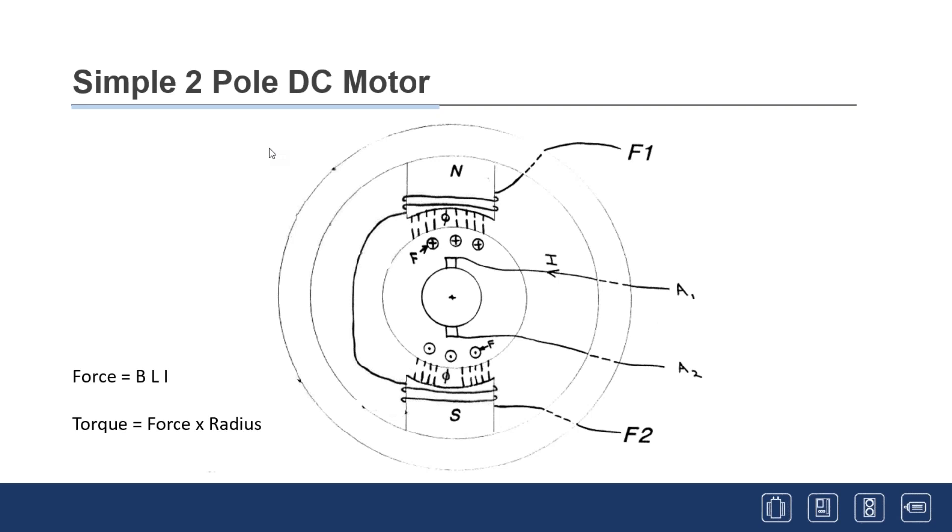At standstill, flux flows through the air gap because the field is on, but the armature isn't rotating. As soon as current goes into A1 and A2 from the drive, it's essentially a short through the armature — drawing high current — until those conductors start moving. That current generates a force on the conductors in the flux field. Because current goes in one direction and comes out the other, it puts the right polarity on there, creating forces on all those conductors. Since the armature is held between bearings, it starts to rotate.